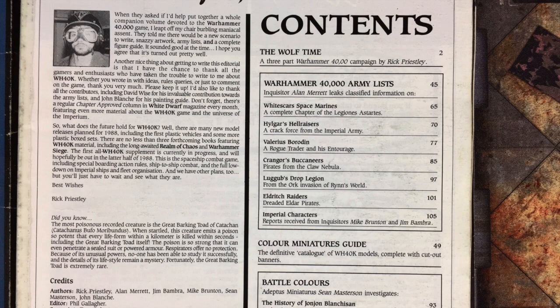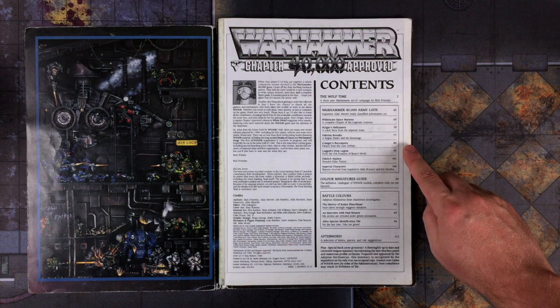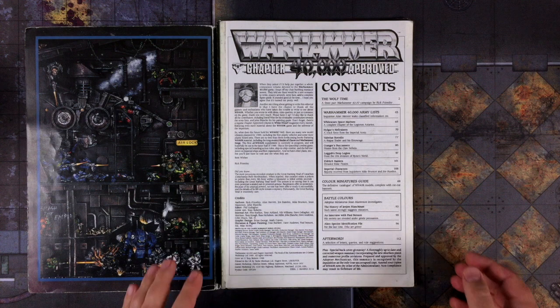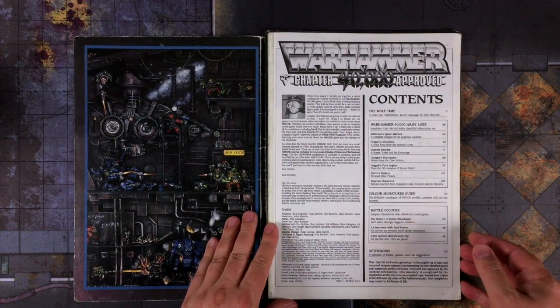The book's contents include a full multi-part Warhammer 40k campaign pitting Space Wolves against Orc strongholds. Then there's a complete full-color Warhammer 40k miniatures guide and six army lists, covering the White Scar Space Marine chapter, the Imperial Army, a Rogue Trader entourage, pirates from the Claw Nebula, an Orc legion, and Eldar raiders. There's also a painting guide and some ready-made Imperial characters.